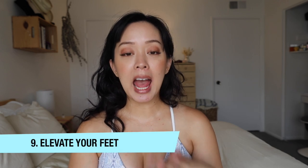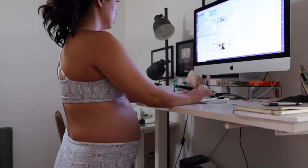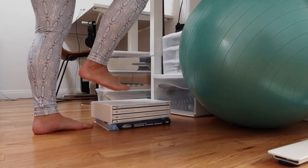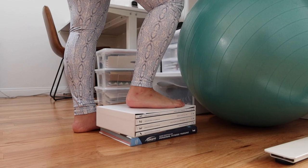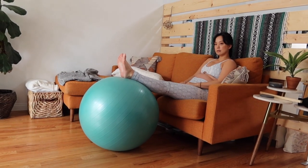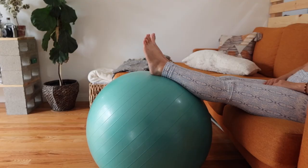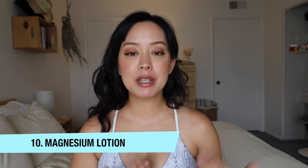Hack number nine: elevate your legs. If you're standing at your desk, at work, or doing dishes, remember to elevate one foot at a time — you can stack a couple of books and just switch feet every couple of minutes. Also, if you're sitting watching TV, elevate your feet. I use my exercise ball, or you can stack pillows and lay back a little. Whenever you can elevate your feet, do so — it will help prevent and relieve swelling.